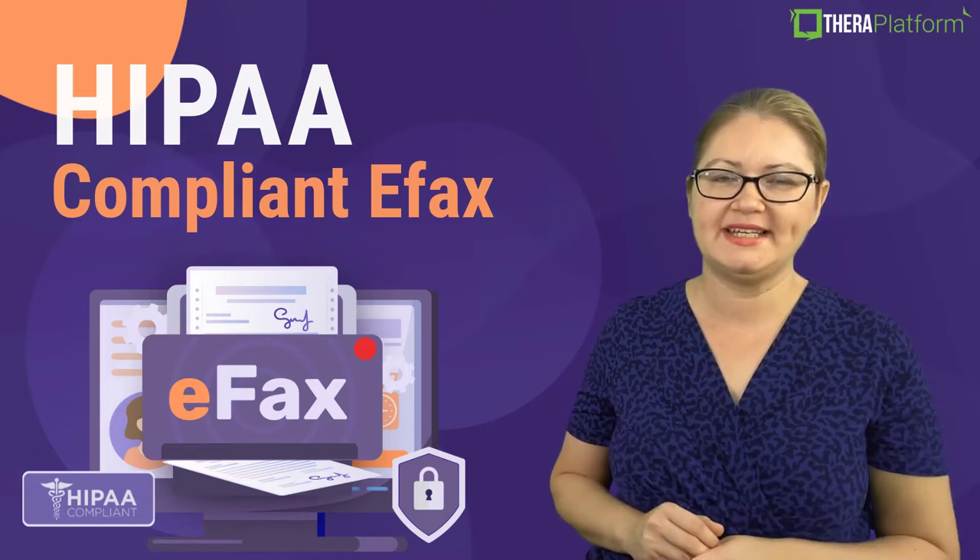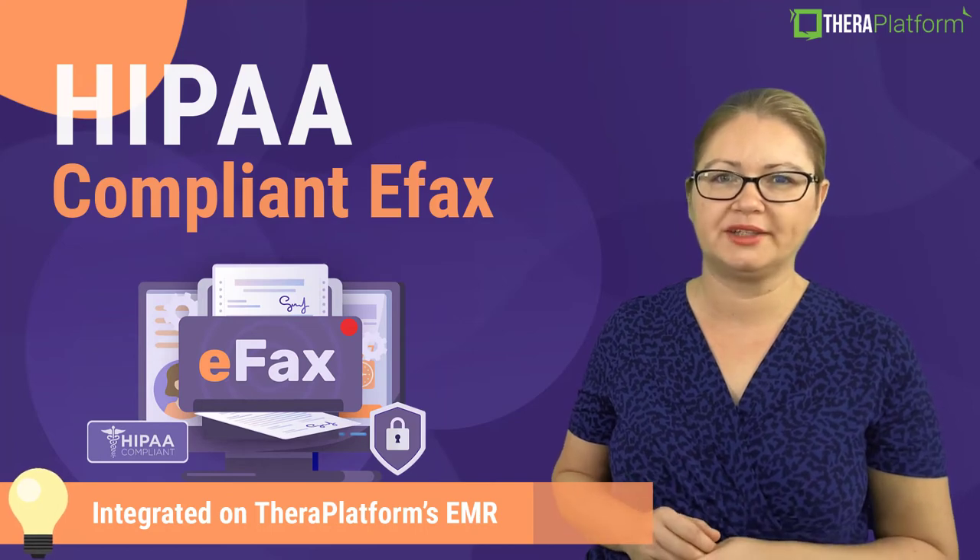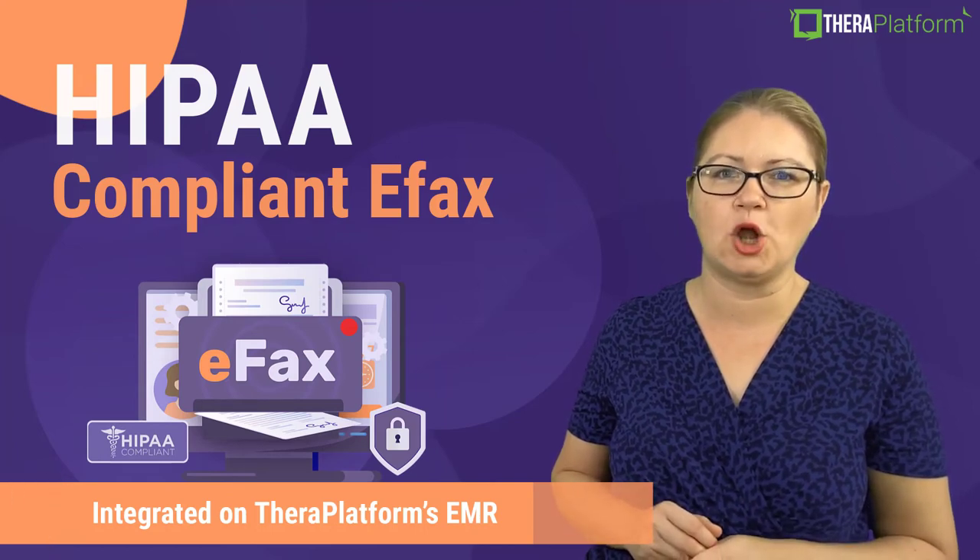A HIPAA compliant eFax integrated on TheraPlatform — an EMR, practice management, and teletherapy all-in-one software.